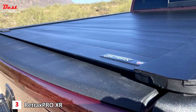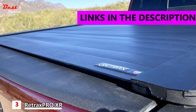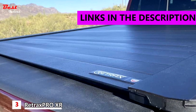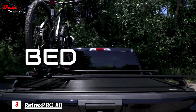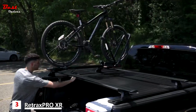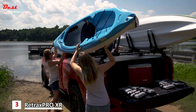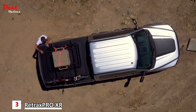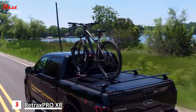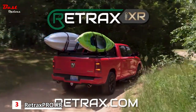Number 3: the Retrax Pro XR Tonneau Cover, at a price of around $2,000. If you frequently carry valuable or large cargo, this hard retractable tonneau cover offers full access to the bed when rolled back but maximum security when deployed. When paired with a locking tailgate, accessing the bed can be near impossible for the average thief. Installation is also very straightforward, and it is backed by a lifetime warranty for ultimate peace of mind.